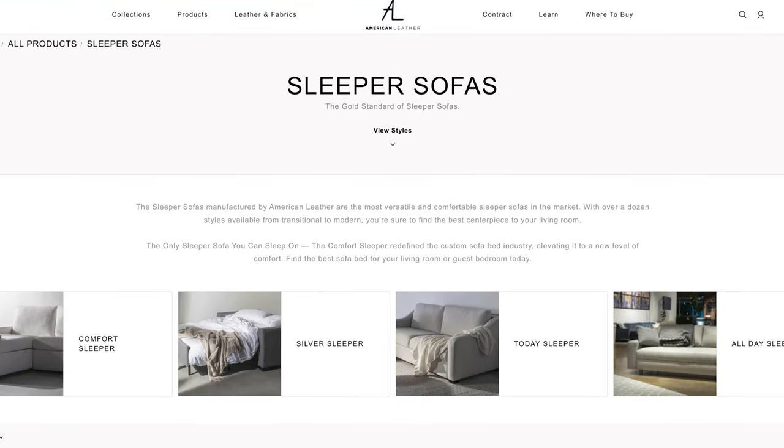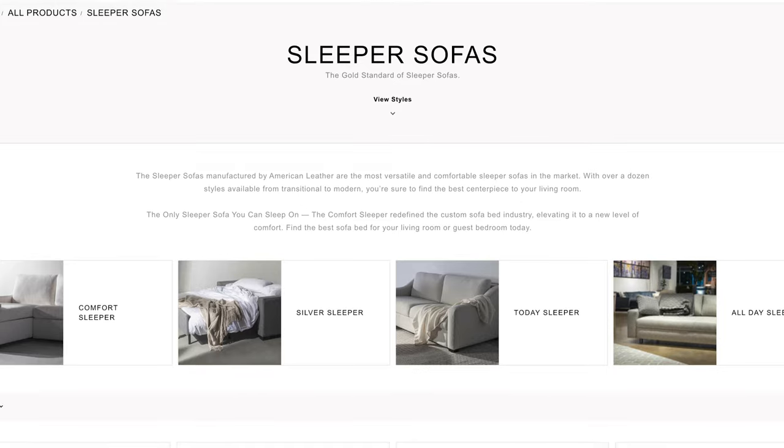They have a lot to choose from at American Leather. One sourcing note: they do use some leathers sourced from other countries, so just be aware of that. If you're curious about whether a specific sofa uses domestically sourced leather, just chat with their team or give them a call — they're more than happy to share that information.